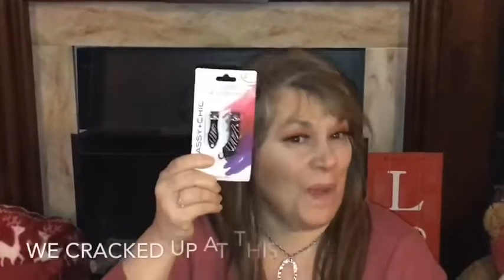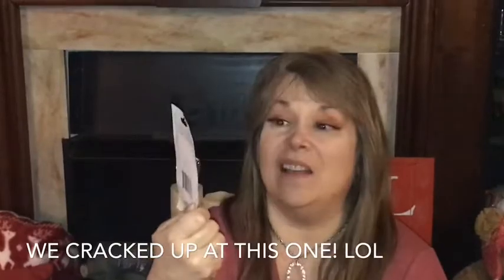I also picked up this tweezer by Sassy and Chic — I'll let you know how that works, never tried it before but we'll see how it goes. Next up is this two pack of nail clippers that looks like a foot.